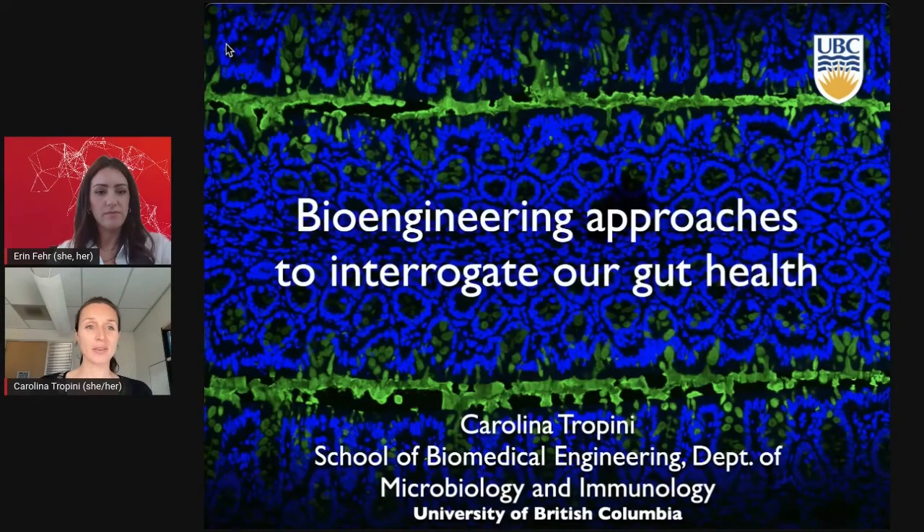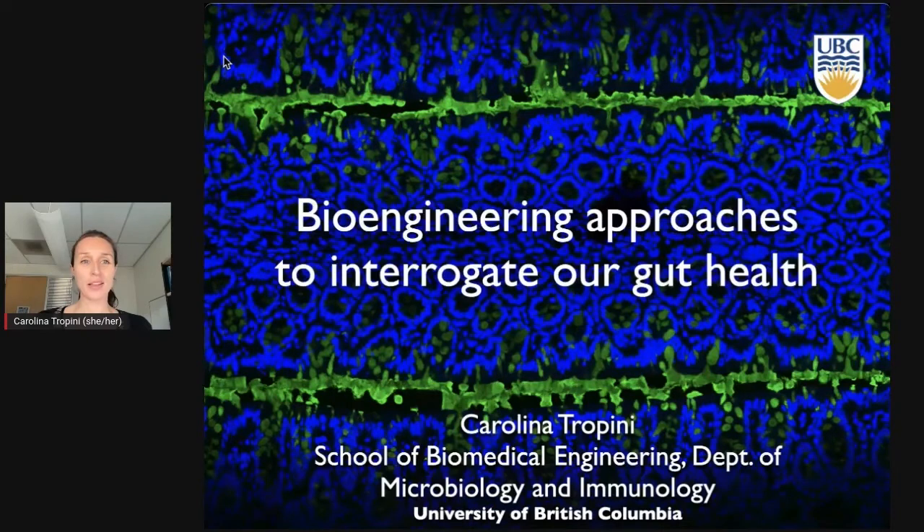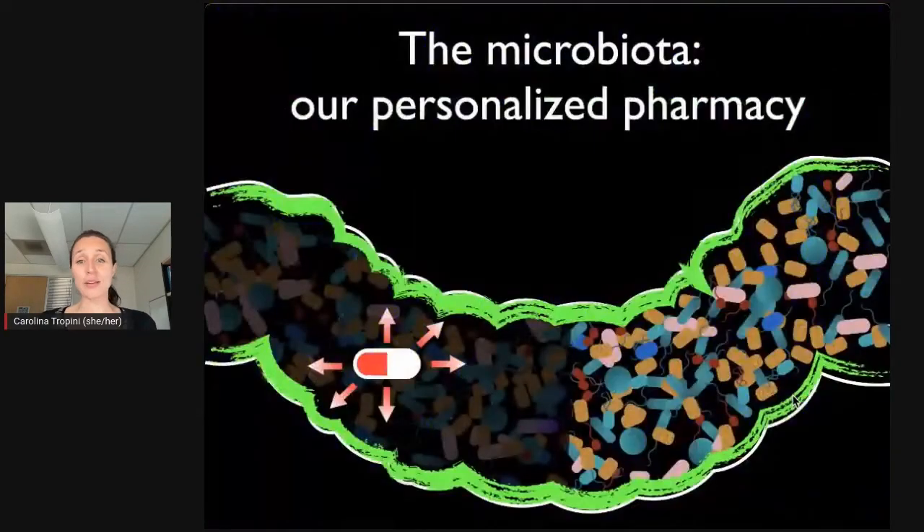Hello everyone, really excited to be here and hope to get to meet some of you later on. We're now going to go from mountains to inside your gut. Inside our gut, there's a teeming community of bacteria, viruses, and even fungi that digest things we cannot digest and keep us healthy. Whatever these bacteria make enters our blood system the same way a pill taken by mouth does, creating a very important system for our health. If you don't have a healthy microbiota, you won't have the right compounds circulating throughout your body.